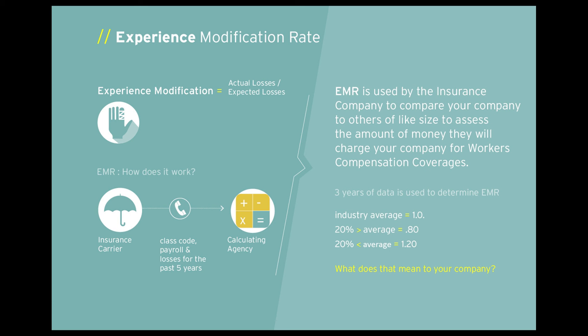An EMR rate is used by insurance companies to compare, for example, XL against other like-sized general contractors to assess the amount they will charge for workers' compensation premiums. Carriers report our company's class code, payroll, and losses for the previous five years to a workers' compensation rating bureau, which then reviews the data to determine the EMR. If you were at industry average, your EMR would be 1.0; 20% better would be 0.80; 20% worse would be 1.20. More recently, sophisticated clients use these numbers to determine who to award contracts to at bid time.